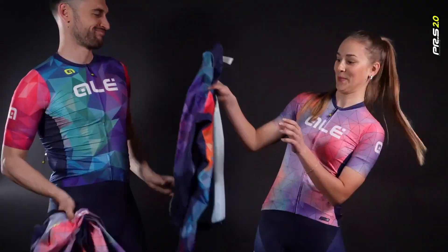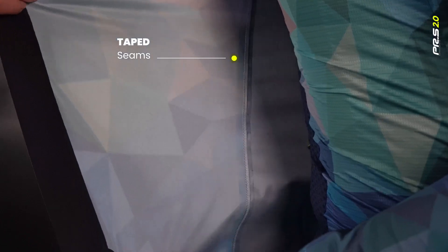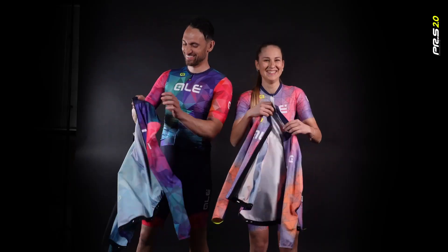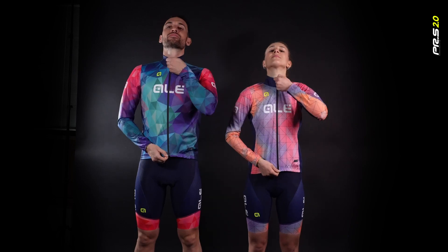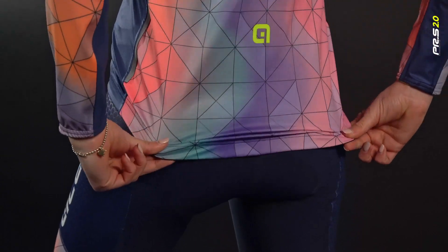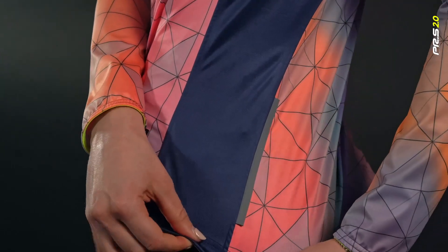Fully waterproof stretch shell — the 3-layer fabric and taped seams block rain while remaining breathable. This jacket has ergonomic sleeves for excellent fit while cycling, with a long drop tail to protect the lower back from road splashes.